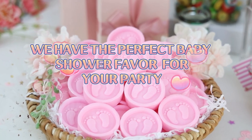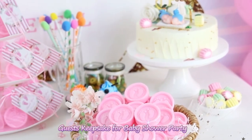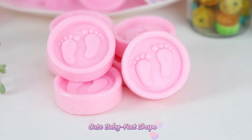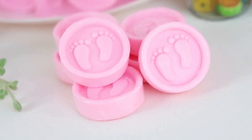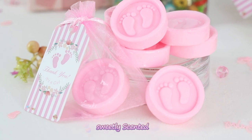This baby feet soap is good quality, great price, and visually appealing — the perfect favor for a baby shower. Very cute, you can't get over the little baby feet on them. The baby feet are concise and brilliant.